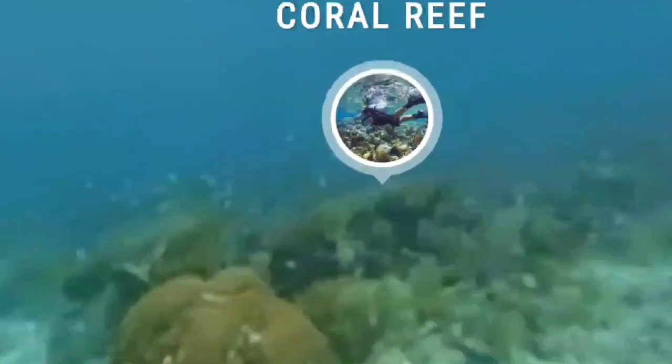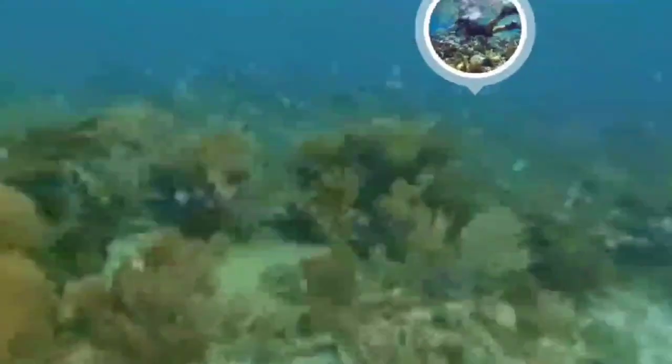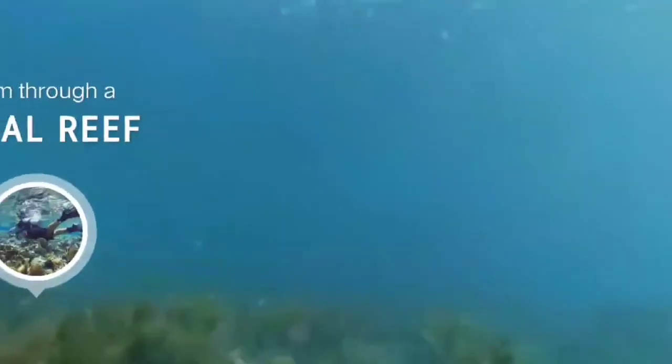While its loss was unfortunate, the sailing ship found a second life as a vibrant coral reef. Numerous colorful reef fishes, corals, and marine life call its bones home, making it a fantastic place to snorkel and dive.